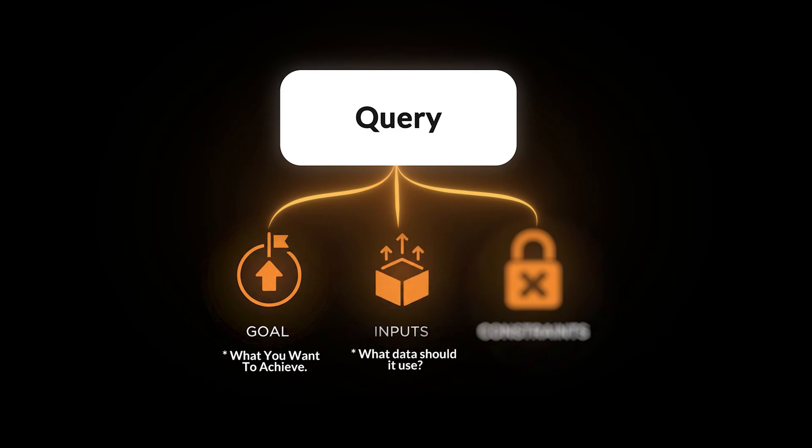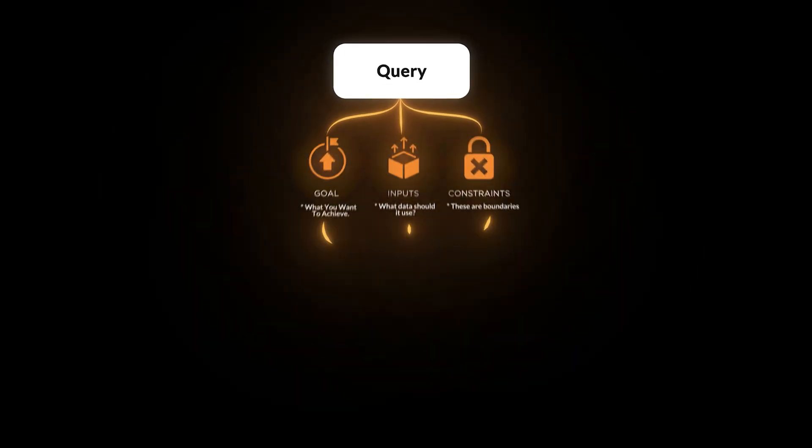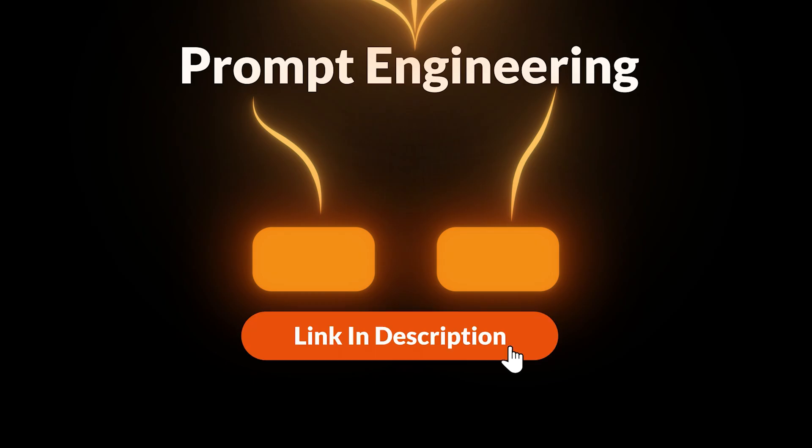Inputs — what data should Perplexity use? For example, analyst notes, market data, or a specific source on the web. And third, constraints — these are boundaries; for example, only look at the last three months of data. This simple framework is part of a broader technique called prompt engineering, and there are many more advanced methods to get better results. If you're interested, you can check out my video on prompt engineering — I'll link it in the description.